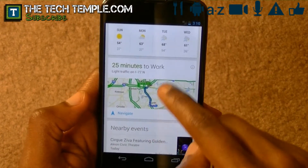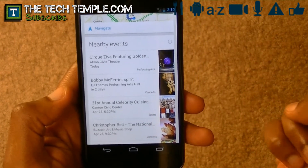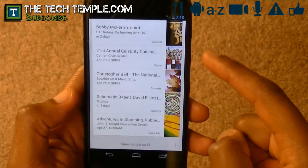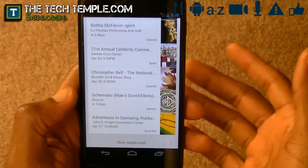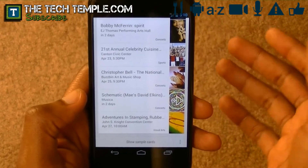It also shows you a nearby event. So if you're in town somewhere, it'll automatically pick up what city you're in, and then on top of that, it'll tell you what events are coming near that place. So it's a great tool to discover what's going on in your area — not only your area, but any area that you may be visiting.